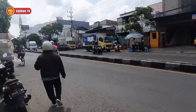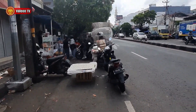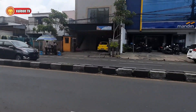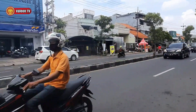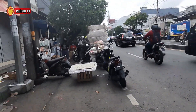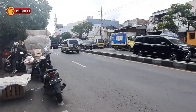Assalamu'alaikum warahmatullahi wabarakatuh. Halo Sobat Faleon TV, gimana kabarnya? Semoga baik-baik aja ya. Saat ini aku ada di sini, tepatnya di area Jalan Demak. Seperti kalian lihat, kondisi cuaca lumayan cukup mendung, tapi gak apa-apa, semoga jangan hujan. Yaudah, langsung aja kita lanjutkan perjalanan ini. Let's go!